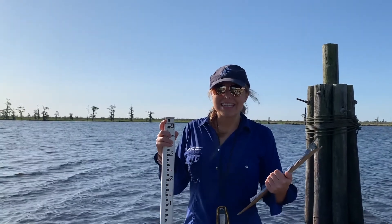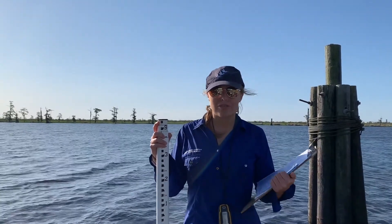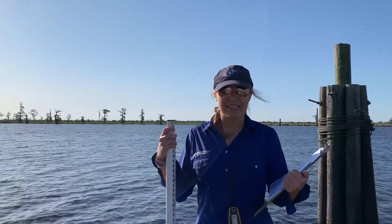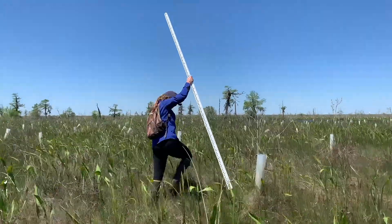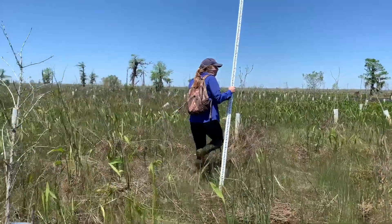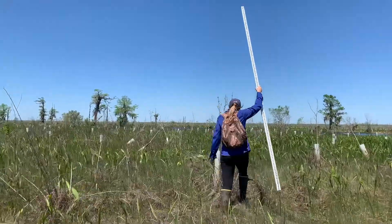Welcome to A Day Out in the Field Collecting Data with Coalition to Restore Coastal Louisiana. My name is Kat and I'm the Habitat Restoration Coordinator at CRCL. Within the last decade, or since 2010, we've planted roughly a million trees and plants and enhanced over 500 acres of wetland habitat.